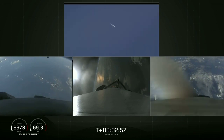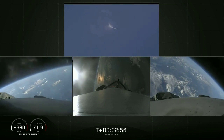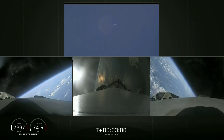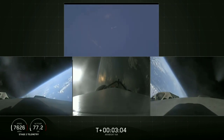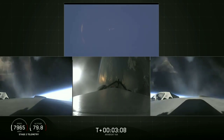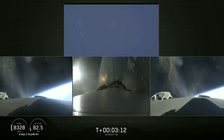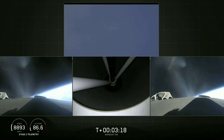Side boosters now beginning a flip to begin returning back to Cape Canaveral. Side boosters have begun the boostback burn. The center core has throttled back up to power. Everything looking good on the flight of Falcon Heavy. The next major event is main engine cutoff of the center core and separation and ignition of the second stage.